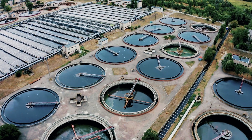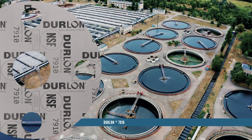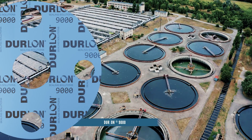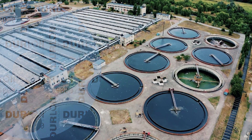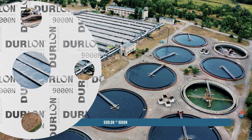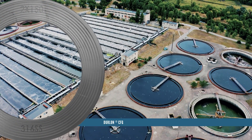Industrial wastewater is produced by many sources: breweries, dairy farms, pulp and paper, mining, pharmaceuticals, steel production, oil and gas fracking, nuclear plants, and food processing, just to name a few. Whether it is disposed of into the natural environment or in sewage networks, the chemical and physical properties of the wastewater need to comply with current regulations.